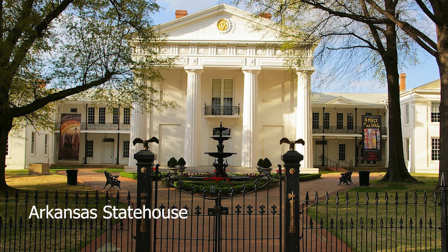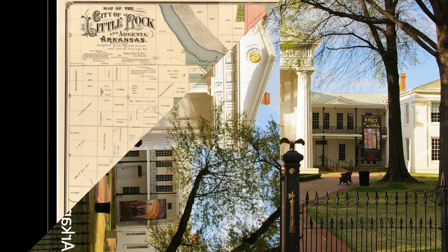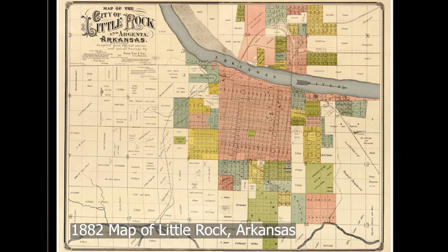After 42 years, Arkansas state government needed the east wing for their own use and ordered the county offices to vacate. For the next five years while the courthouse was constructed, county operations were conducted from a series of rented houses in Little Rock.